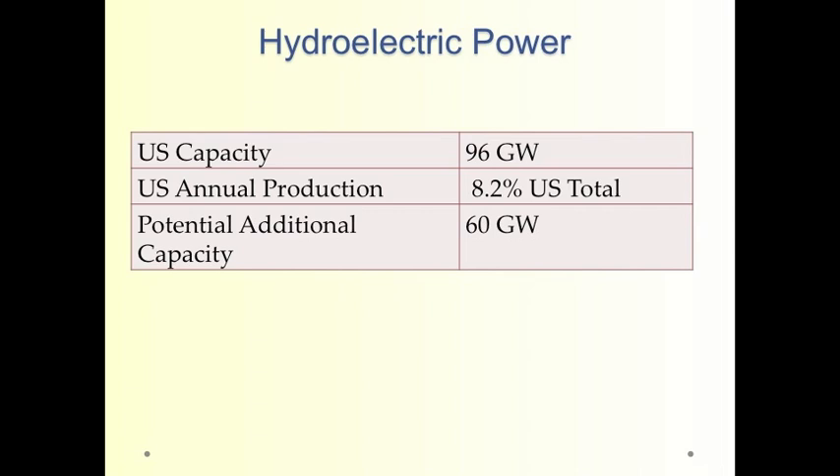Hydroelectric power produces about 100 gigawatts, roughly equal to the electric capacity of nuclear power plants in the United States, and produces about 8.2% of U.S. electric energy. There is a potential to add maybe another 60 gigawatts in the United States.